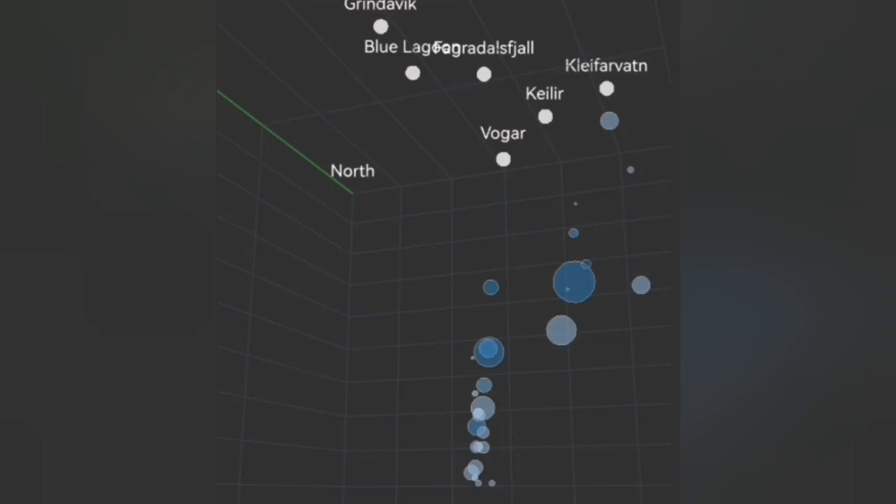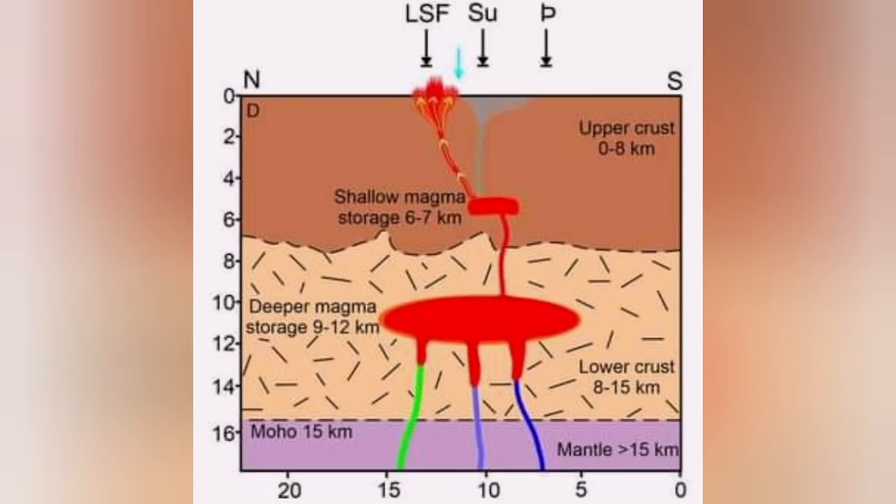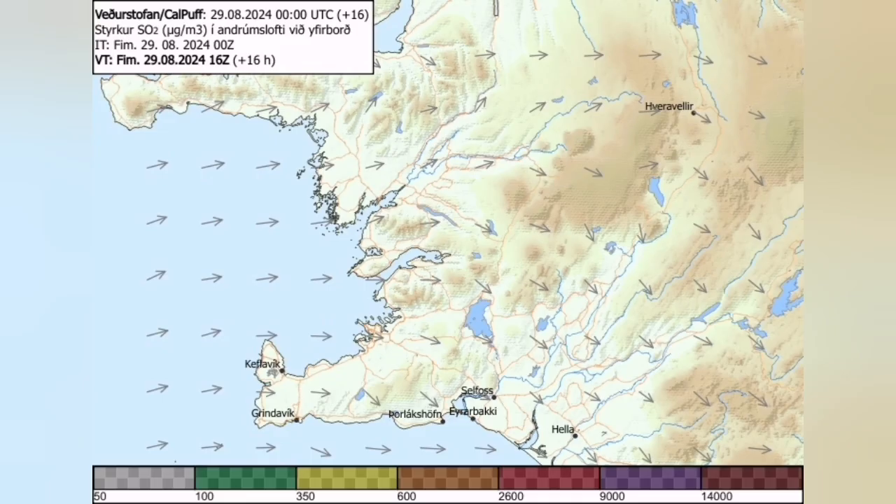This is the way we think it is happening. This is the diagram the University of Iceland has published — at a depth of 10 kilometers, you can see this is almost the top of the deeper magma reservoir. Those rising earthquakes show that something is rising to the level of the shallow Svartsengi reservoir.